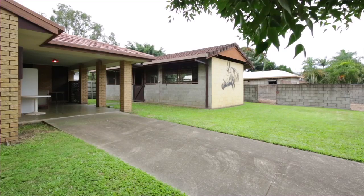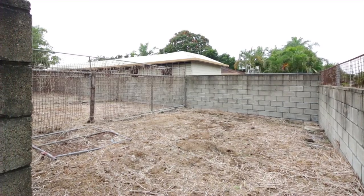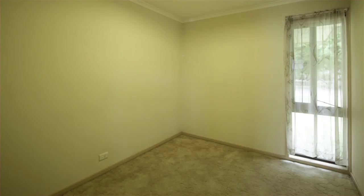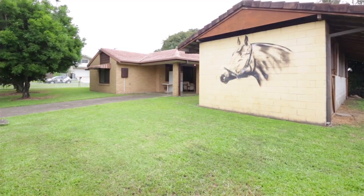All the options are available to either further develop, renovate, or detonate this property. Within walking distance to both Eagle Farm and Doomben racecourses, enjoy the atmosphere of the races or get amongst the racing community and neighbourhood by utilising the horse stables available.